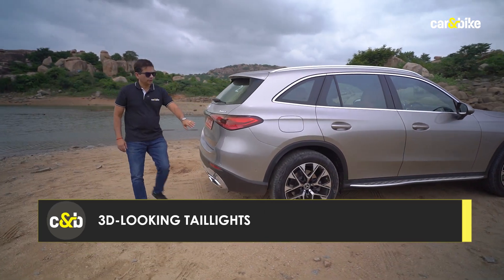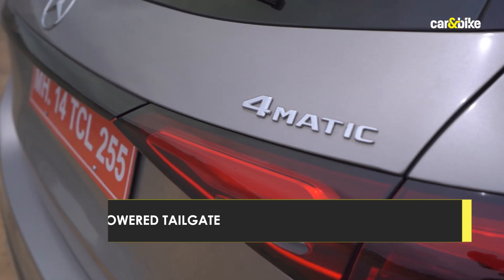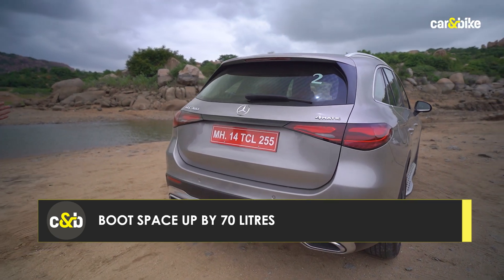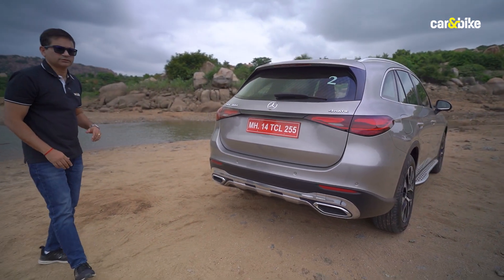At the rear, the tail lamps are wrapped around and stretch all the way. On some models you can also get a chrome bar. It's a pretty simple design but looks nice and neat, and again very hunkered down, hugging the road — it has that kind of stance.